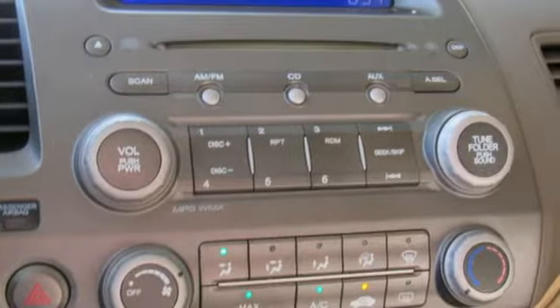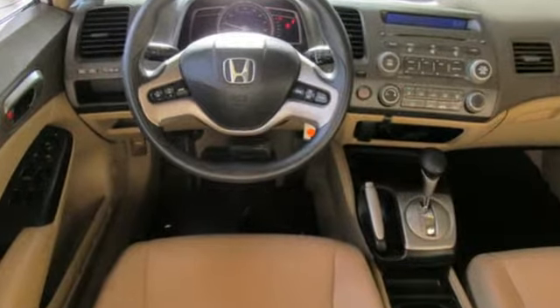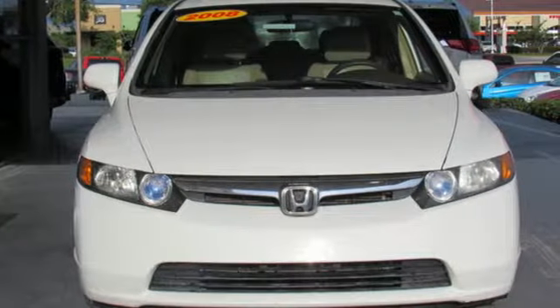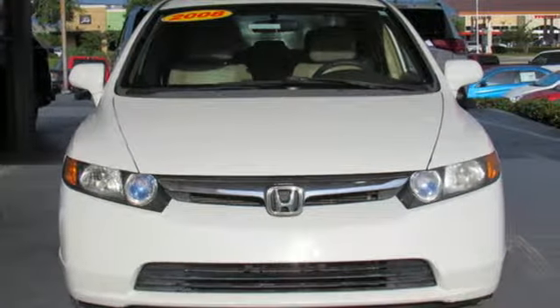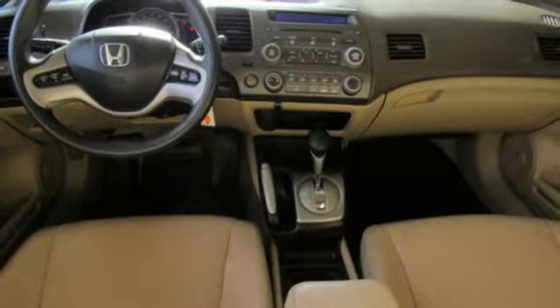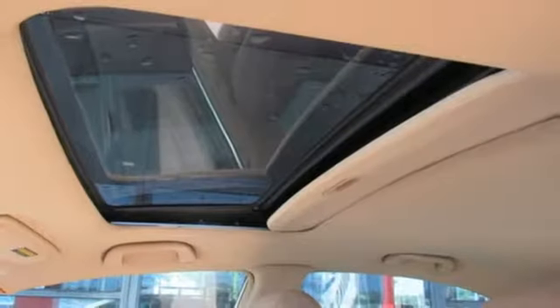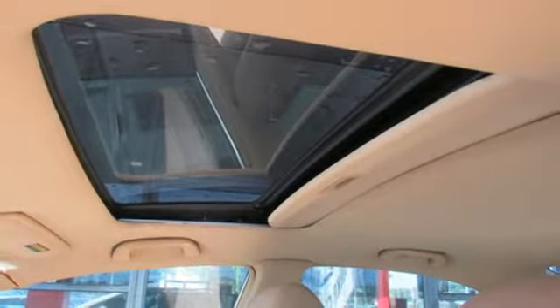Auxiliary audio input, power windows, manual tilting steering column, power mirrors, manual telescoping steering column, inline four-cylinder engine, power sliding and tilting sunroof, gas pressurized shocks, and automatic transmission.